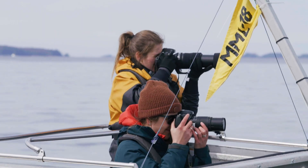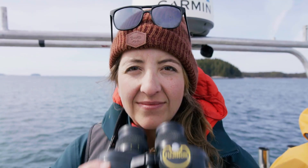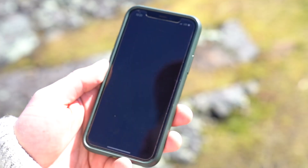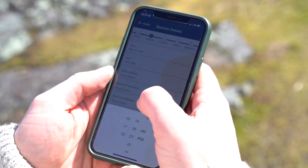Here at Ocean Wise, we're working hard to protect and restore the ocean and all the animals that call it home. But we need your help. If you see a whale, you can report your sighting through the Whale Report app. By just taking two minutes to report your sighting, you're going to help send an alert to large vessels nearby to give them an early warning when they come within the vicinity of that whale.